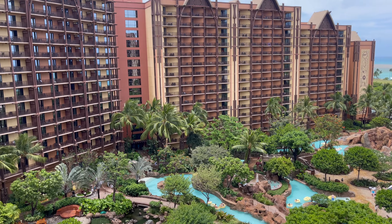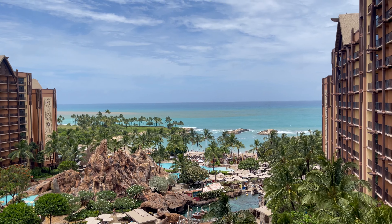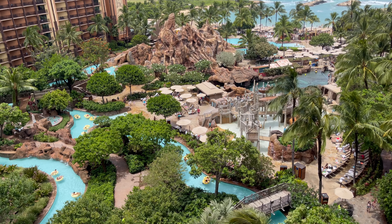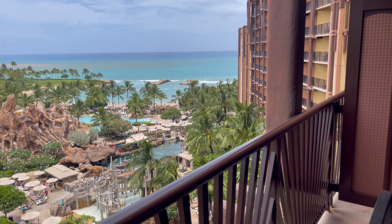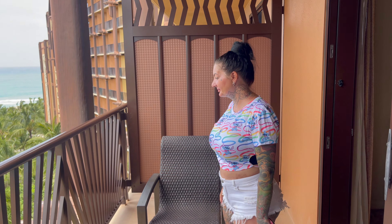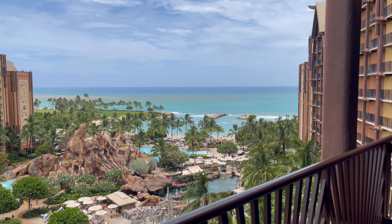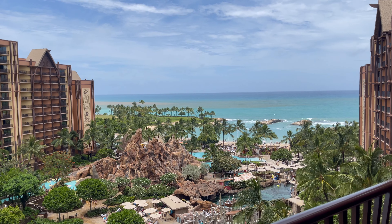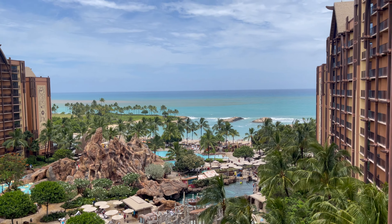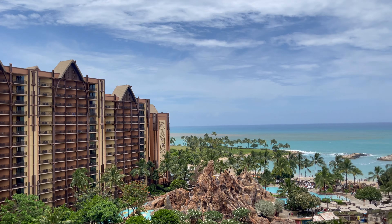We did a walk around here a year or two ago that we put up, so we'll do a fresh one of that over the next couple of days and a walk around the hotel. There'll be quite a few different videos to come from Disney. This is our first actual stay — we've been out here and checked it out before — so we can add a heap of extra videos. Any questions, ask away.